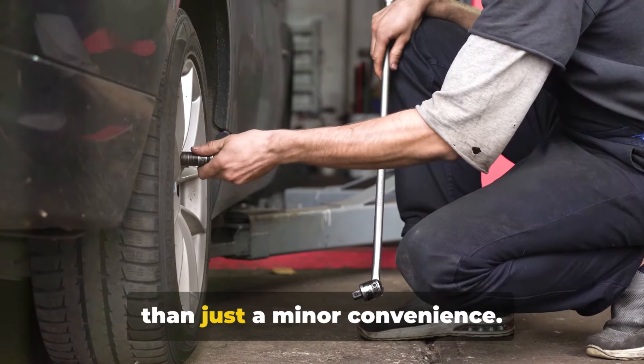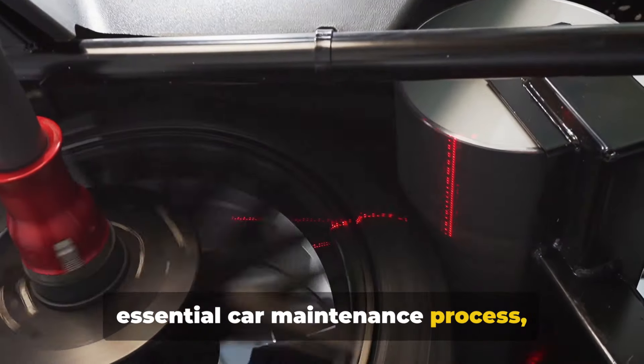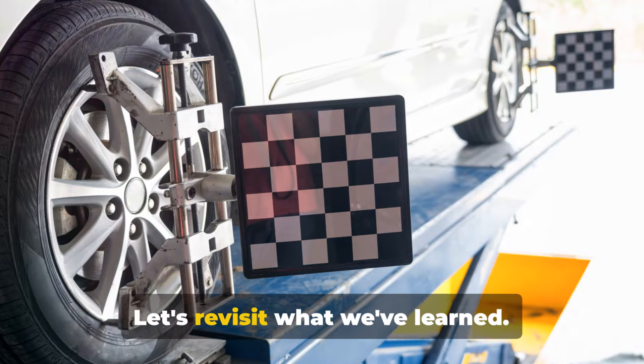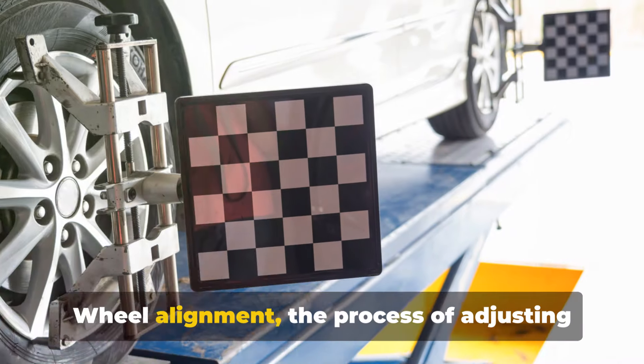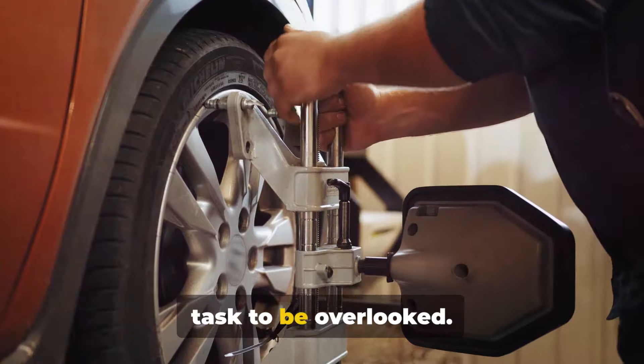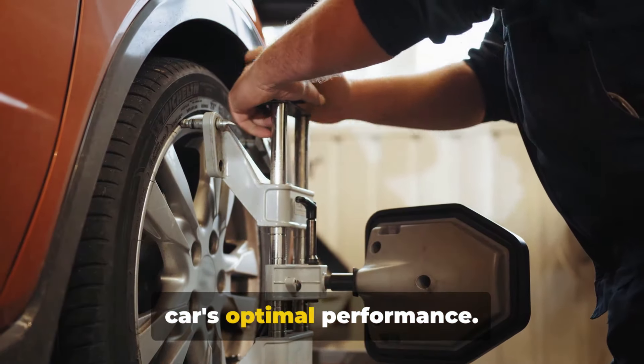Wheel alignment is more than just a minor convenience. We've explored the ins and outs of this essential car maintenance process, revealing its importance for every car owner out there. Wheel alignment — the process of adjusting the angles of your car's wheels — is not a task to be overlooked. It's a crucial routine that ensures your car's optimal performance.